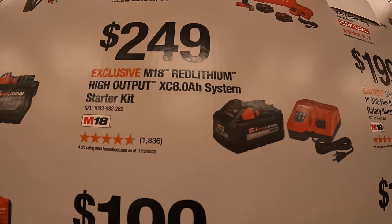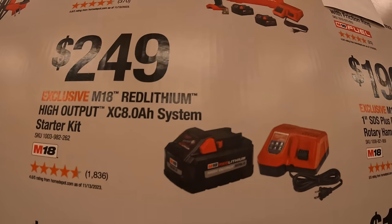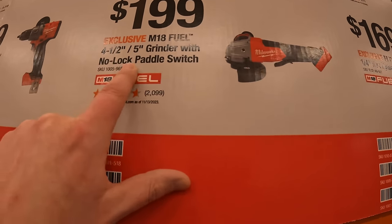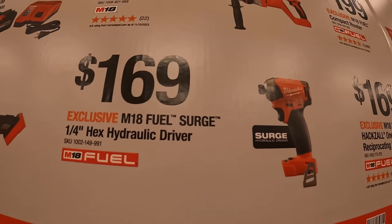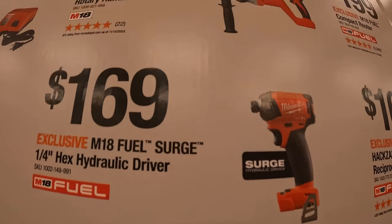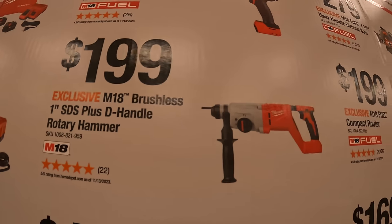$299 for the Gen 4 hammer drill as a kit with two batteries, charger, and hard case; $249 for an 8 amp-hour high-output battery with a rapid charger; $199 for their four-and-a-half to five-inch grinder with no-lock paddle switch; $169 for their quarter-inch hex hydraulic driver surge.